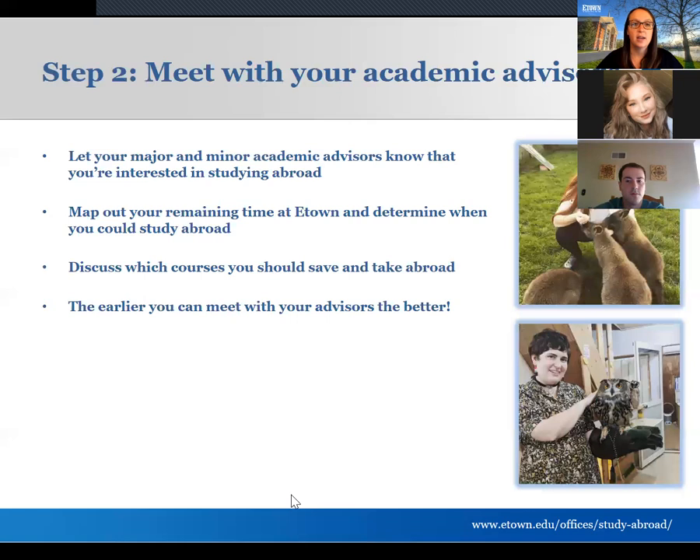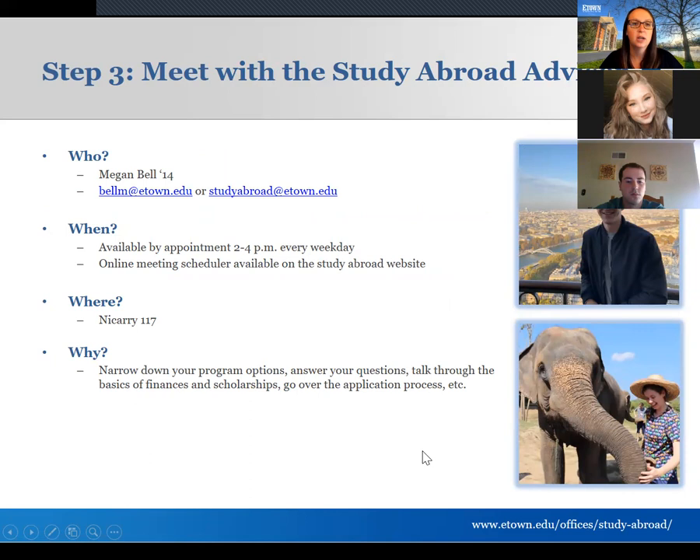Step three is meeting with me, the study abroad advisor. We'll talk through details, look at program options, answer questions, dive deeper into finances, fill out budget sheets, and get you feeling confident moving forward academically, personally, and financially. I typically accept appointments from 2 to 4 p.m. on weekdays. You can reach me via email or the online scheduler. My personal email and the studyabroad@etown.edu address are both available. We're located in Nicarry, just around the corner from ITS.